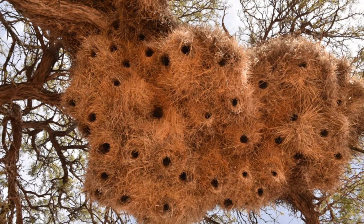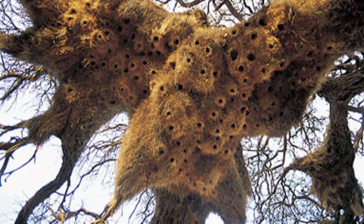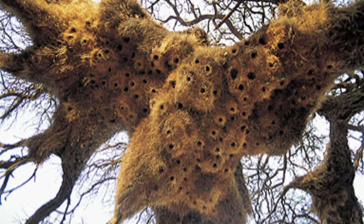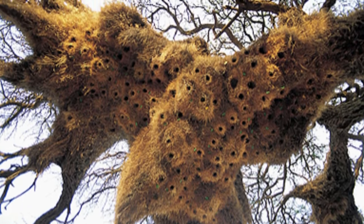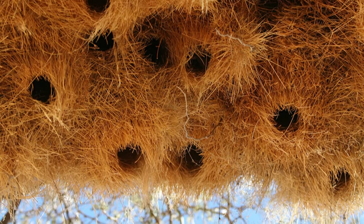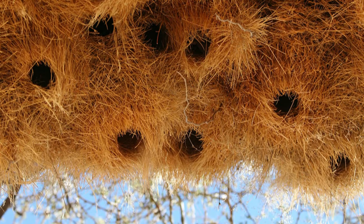Number 1 – Sociable Weaver Bird Nests. Nesting takes on a whole new level with these social birds. Sociable Weaver Bird nests are colossal structures that can house hundreds of birds — it's like a bustling bird city in the heart of the African savannah.